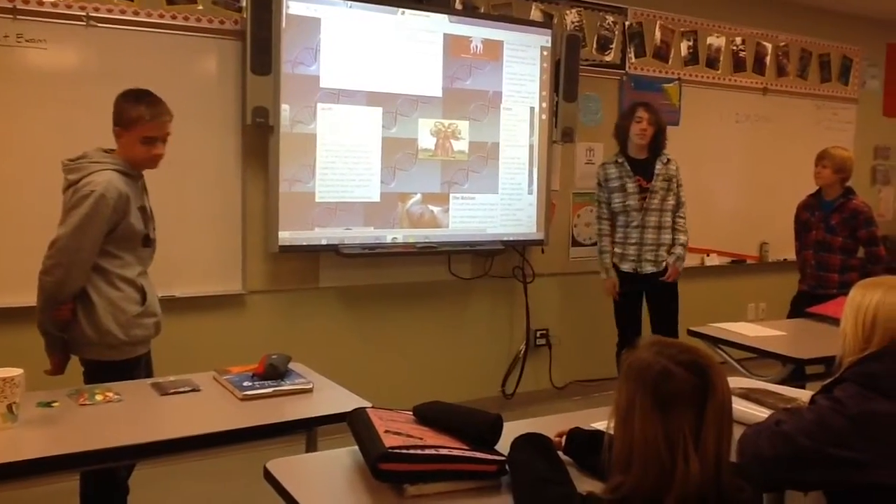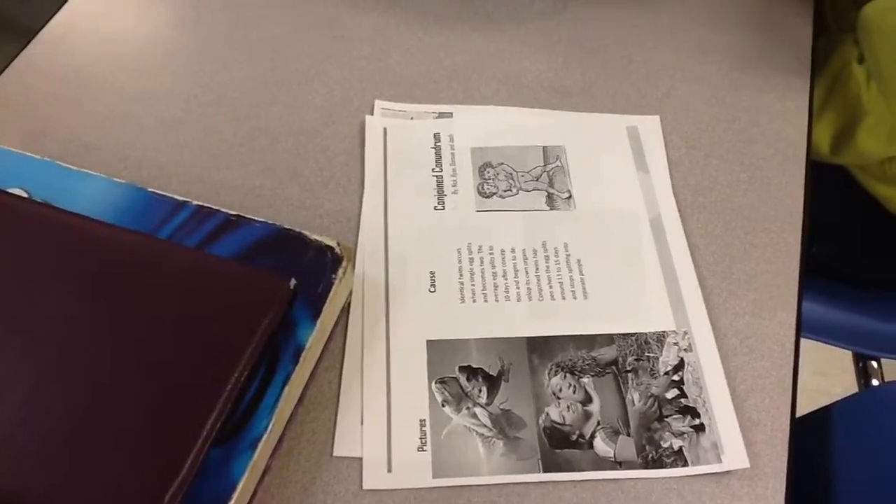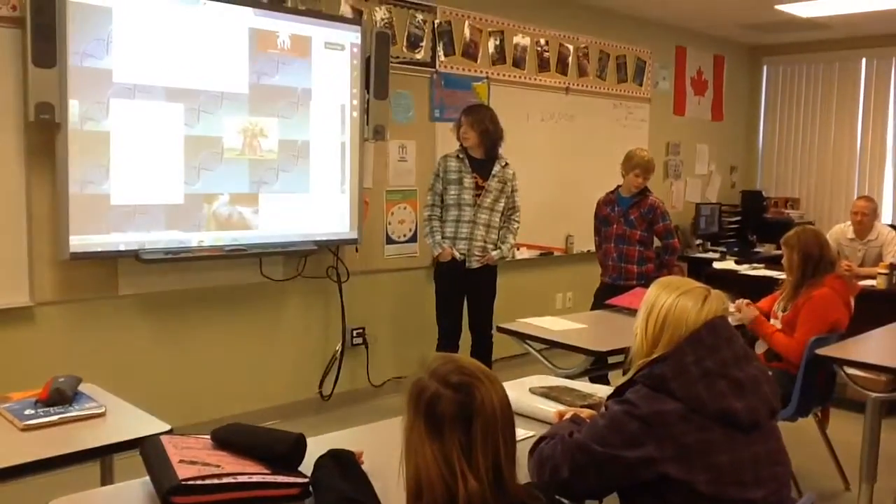The double-headed eagle is a popular symbol. If you look in the picture section, you'll see a couple of conjoined twins in animal form — a goat with eight legs and a fish with two heads. This is just to show that these mutations are present in other species.